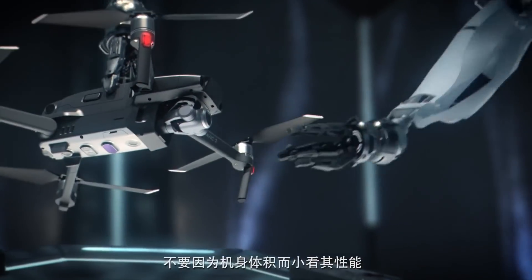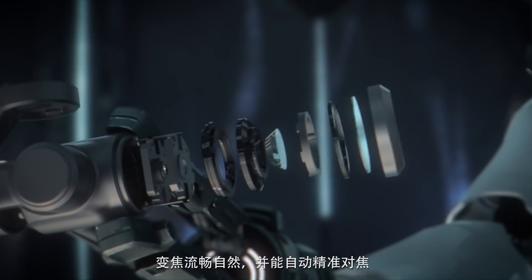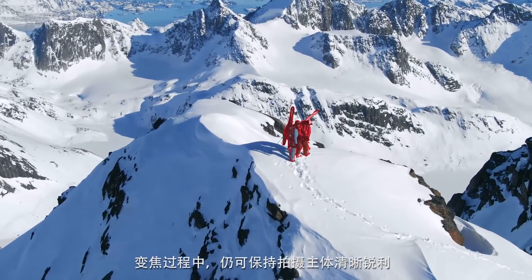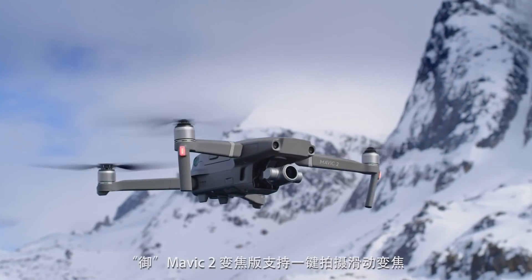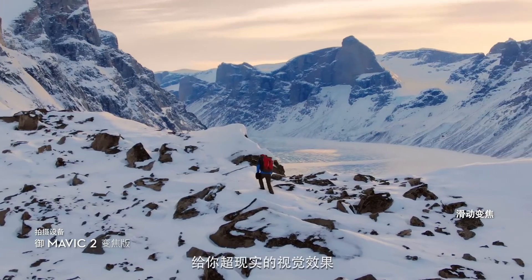Don't be fooled by its size. Mavic 2's zoom lens is powerful, constantly adjusting to your commands for seamless zoom control and autofocus tracking. This keeps your subject clear while you focus on framing. Mavic 2 Zoom also gives you access to dolly zoom for an otherworldly warped perspective.